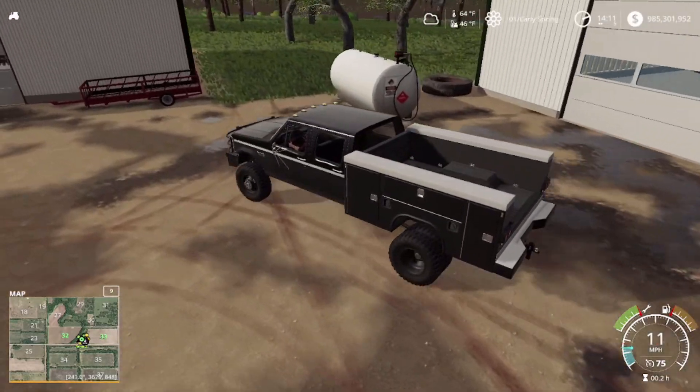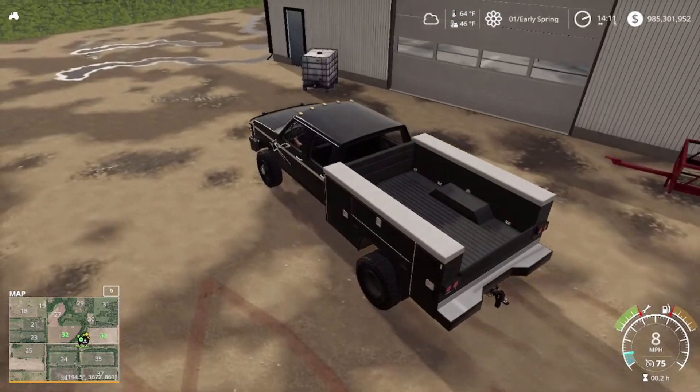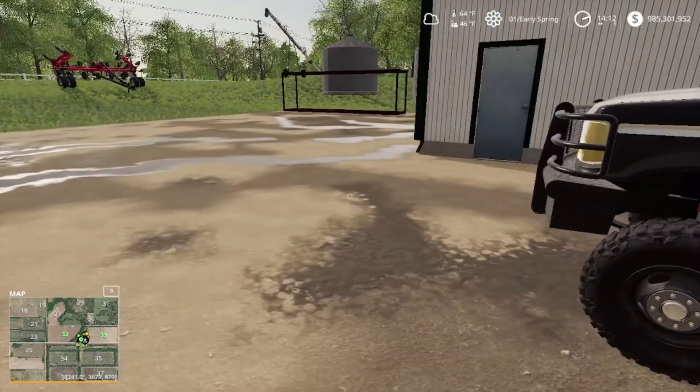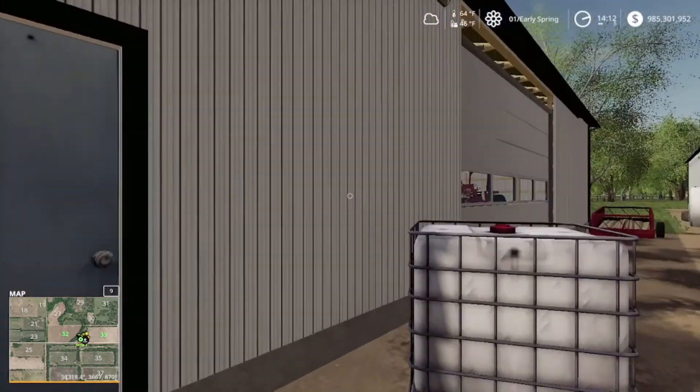We got the fuel tank. He has his own on-site fuel. We're going to fill our own equipment up here. We can get a shipment in whenever it gets low, or we can bring a shipment in if we need to — if we buy a fuel trailer, of course.